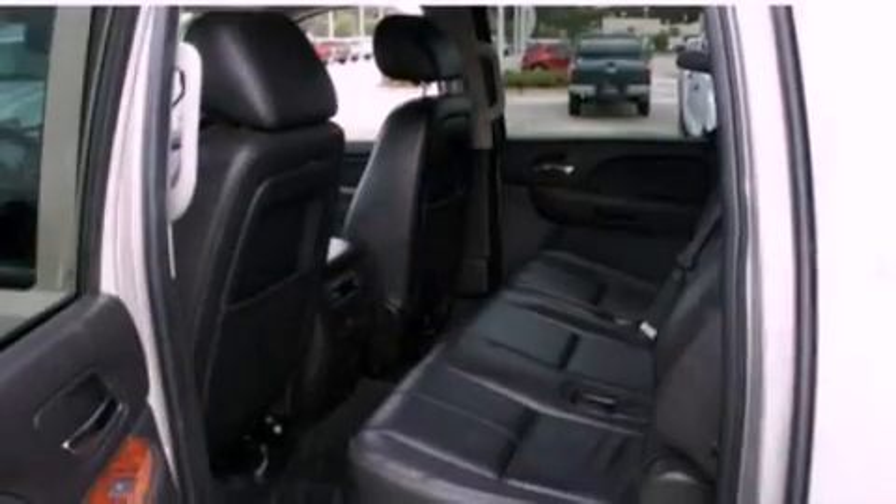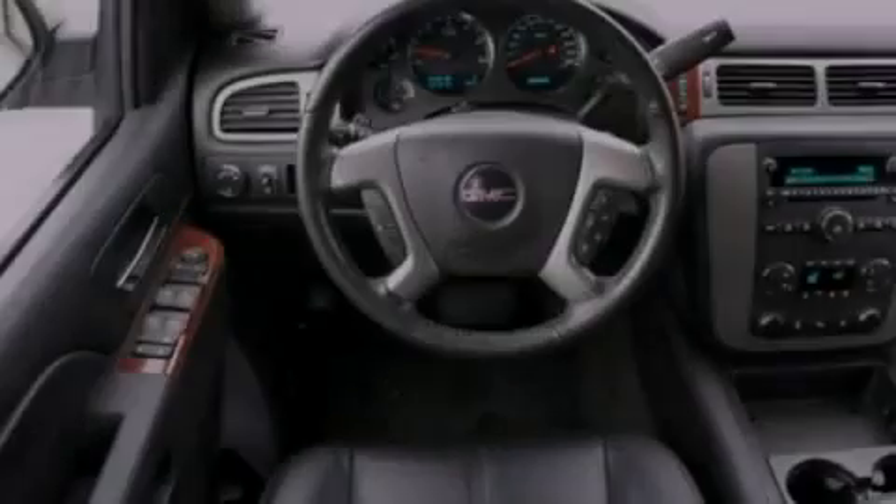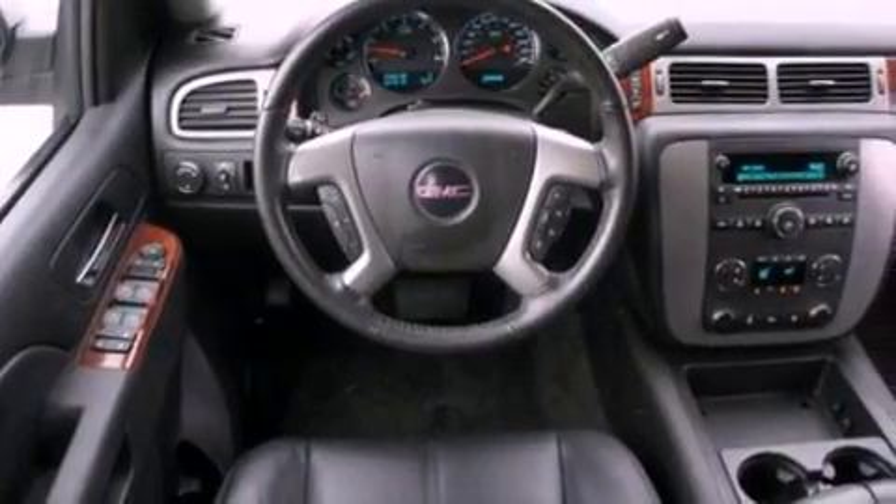Its top features and packages include air conditioning, a rear-view camera, external temperature display, 9 strategically placed speakers, and a trailer hitch receiver.